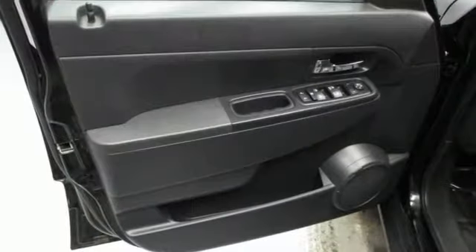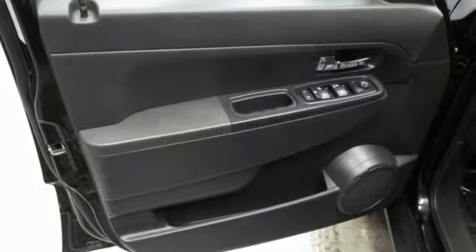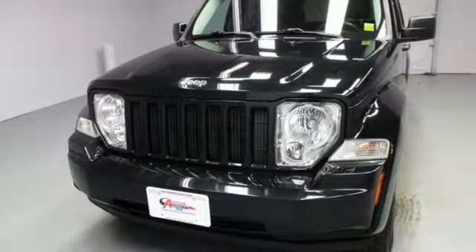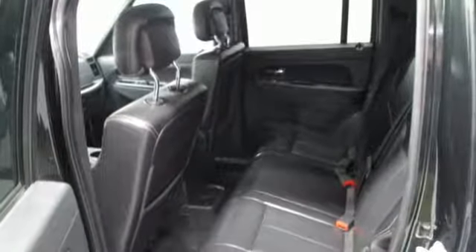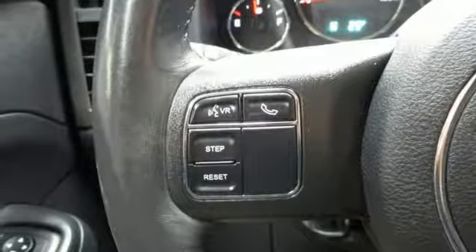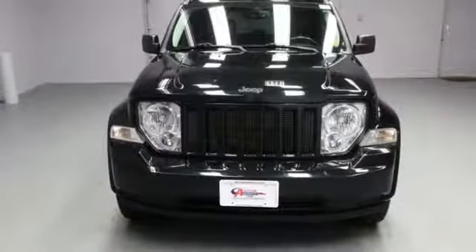Streaming audio, power heated mirrors, front heated bucket seats, auto-dimming rear view mirror, wireless phone connectivity, driver memory seats, V6 engine, aluminum wheels, electronic shift on the fly, and automatic transmission. The Jeep life fits your life.